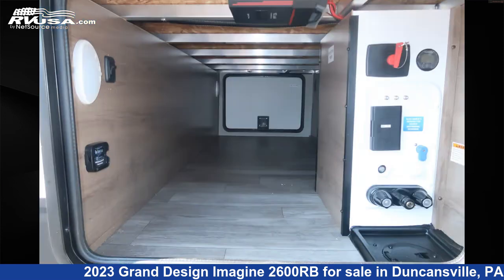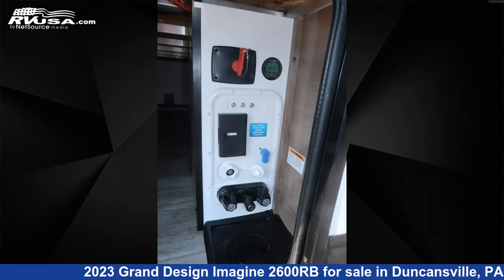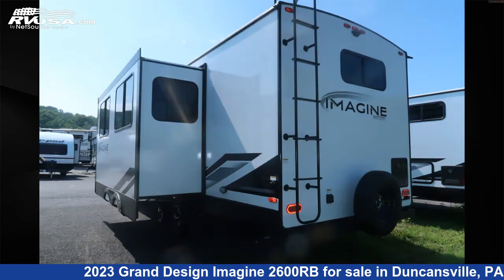This new Grand Design is 29 feet 8 inches in length and features one slide-out, a hearthstone interior, sleeps six, leveling jacks, skylight, smoke detector, slide-out, and external shower.